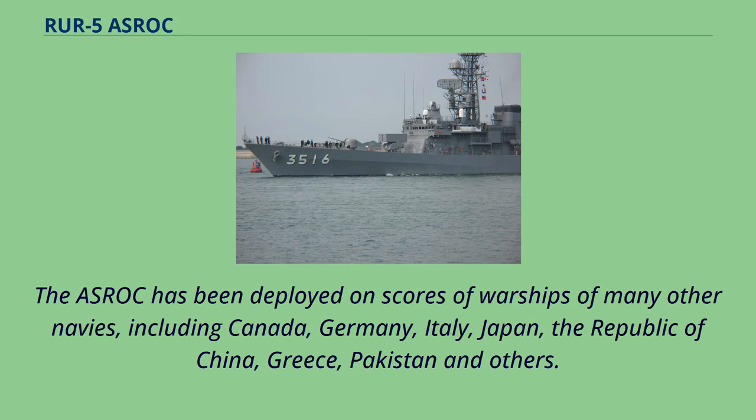The ASROC has been deployed on scores of warships of many other navies, including Canada, Germany, Italy, Japan, the Republic of China, Greece, Pakistan, and others.